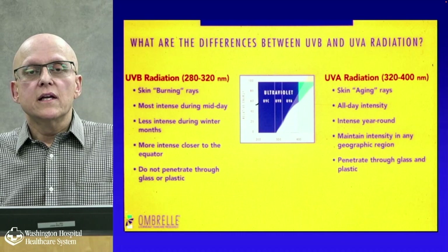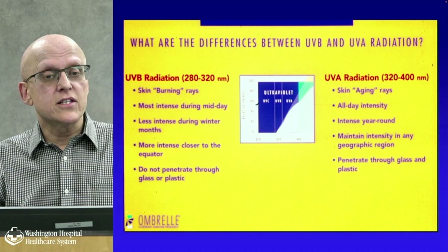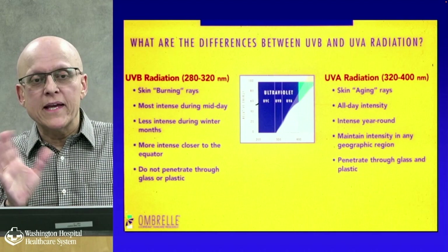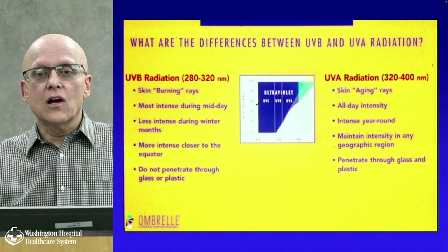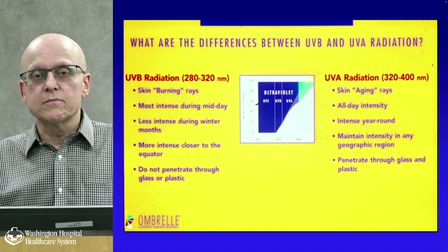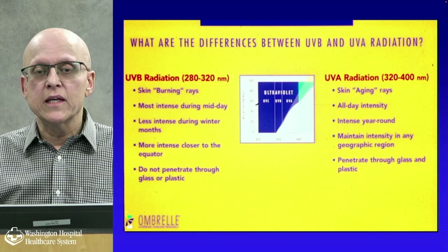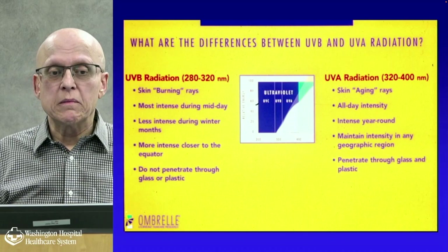UVB is the one that varies based on those factors. UVA radiation — the skin aging rays — occurs all day, all year, in any geographic region, and penetrates through glass and plastic. You want to be careful about both. Previous sunscreens used to protect only against UVB, but now we have UVA and UVB protection. UVA is now found to be probably as bad or worse than UVB.